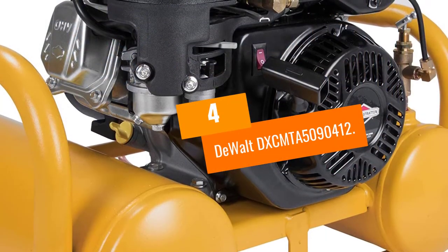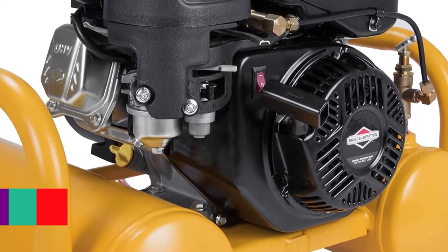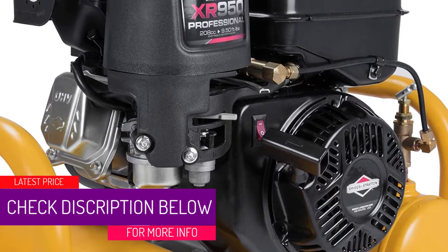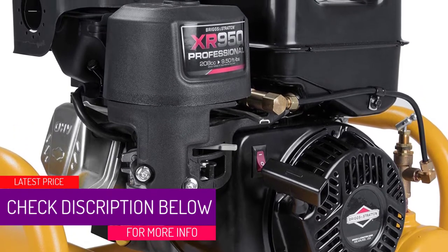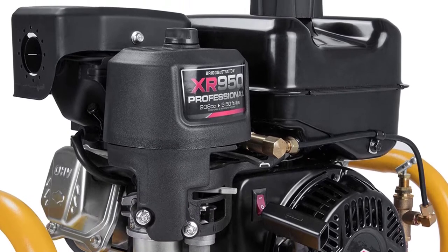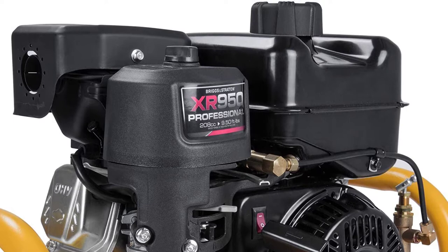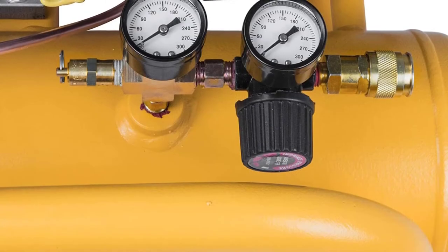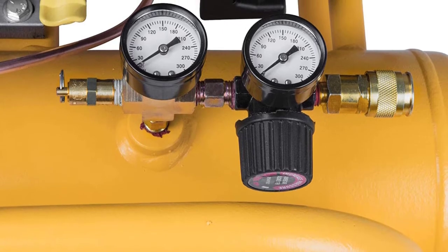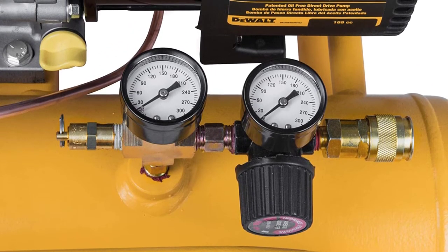At number 4: the DEWALT DXC-MTA5090412. DEWALT has long been one of the forerunners in power tools and power tool accessories, and this long and proud tradition is continued with this air compressor, which, for its size, is one of the best compressors out there. Even though it is lightweight, it's reasonably powerful. It has a max PSI of 155, which is high enough for pretty much any tool you use.